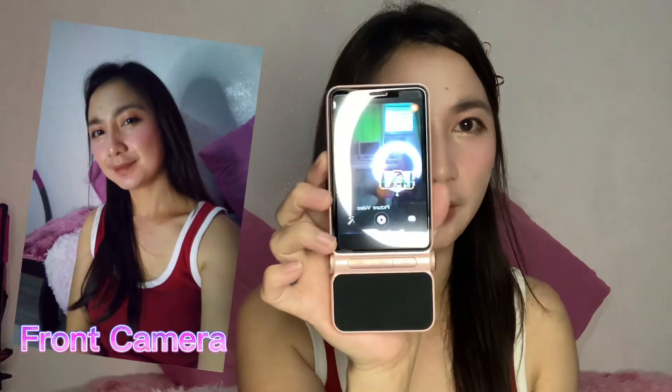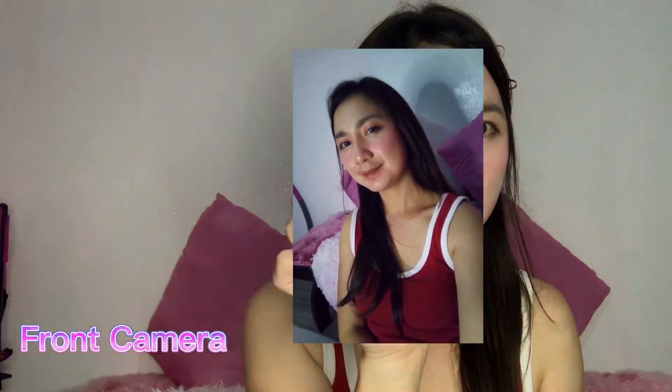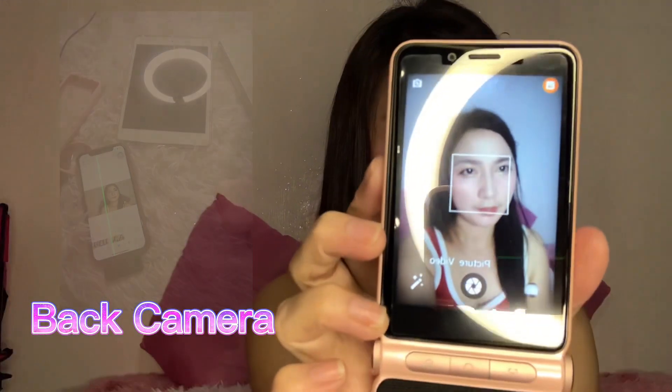We gave it a chance to download Mobile Legends. I think the earlier lag was because of the internet connection. As you can see in the sample, the performance is great and the touchscreen is very smooth. I'm also going to show you the front camera and the back camera.